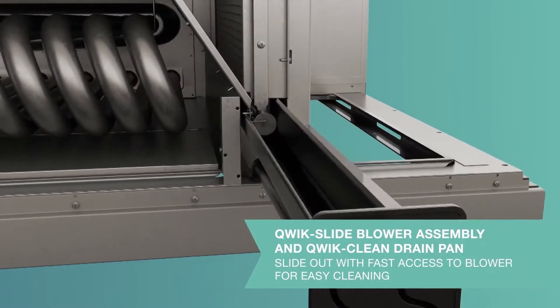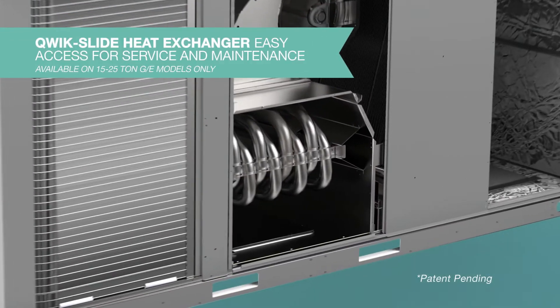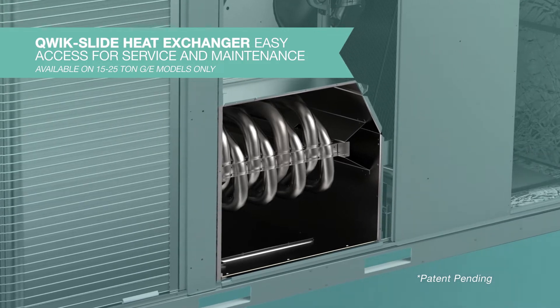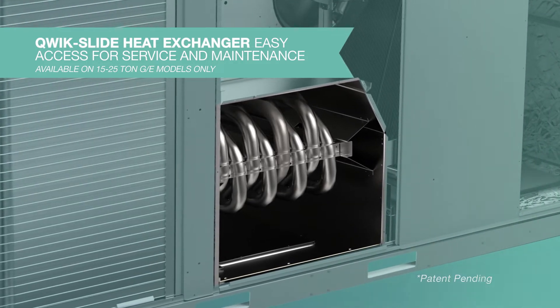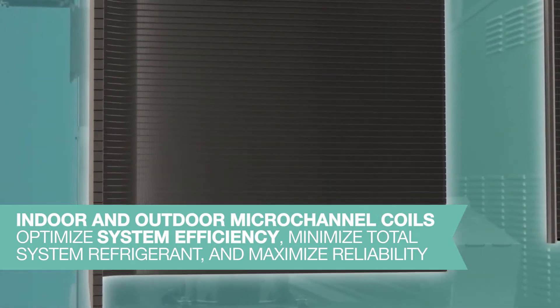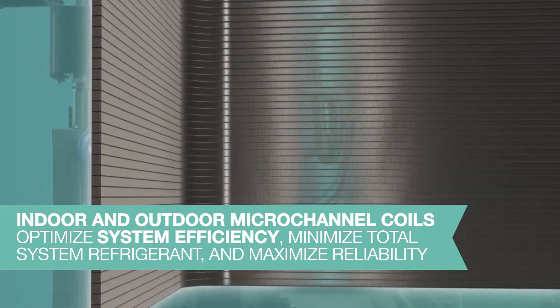The Quick Clean Drain Pan features a standard overflow sensor, and our unique patented Plus One Velocity Fin Heat Exchanger with quick slide removability makes access even easier. Our micro channel coil features Electro Fin E-Coat process technology, enabling our products to withstand the harshest of environments and minimize downtime.